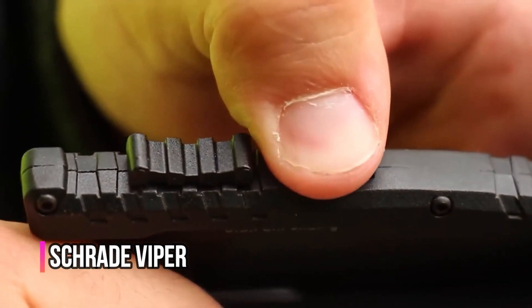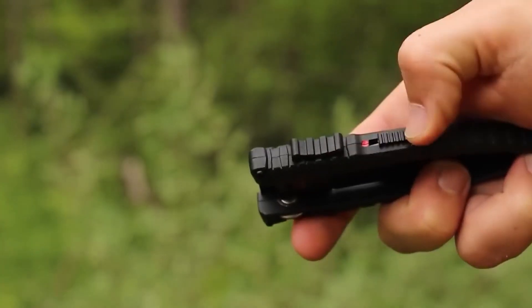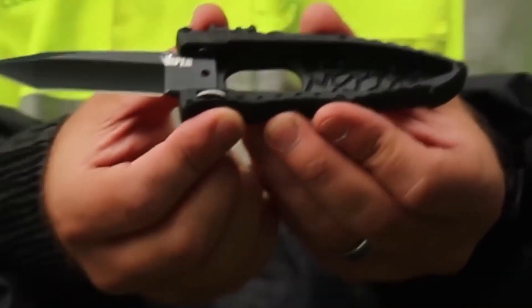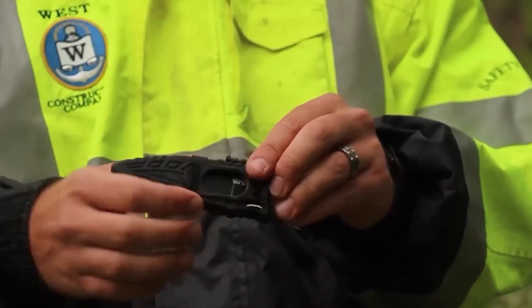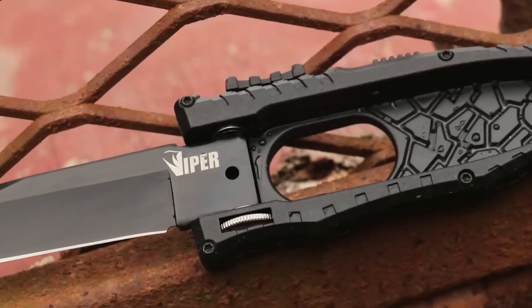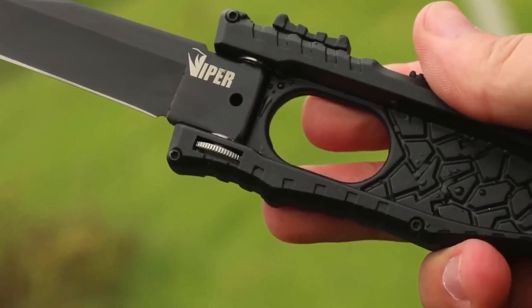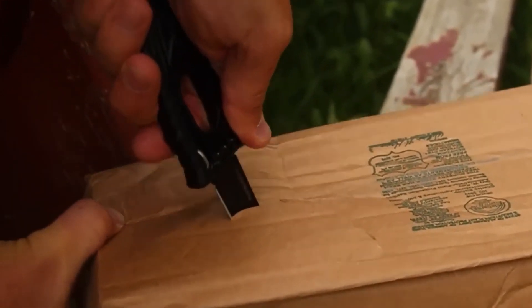Number 8: Schrade Viper. This knife is a folding model, but the engineers took an unusual approach — it opens and closes like a book, and thanks to the drop-point blade, it cuts and stabs equally well. The knife weighs about 3 ounces. The creators describe it as having rescue and tactical capabilities in a form comfortable for everyday carry.